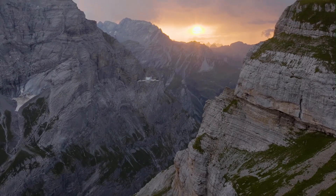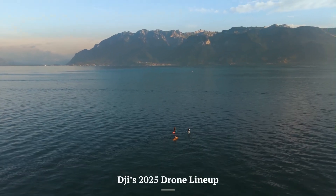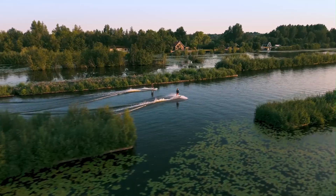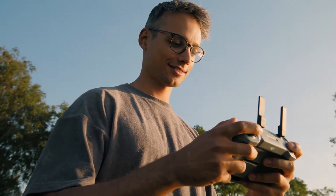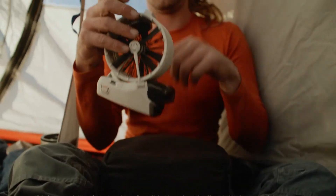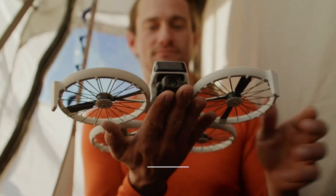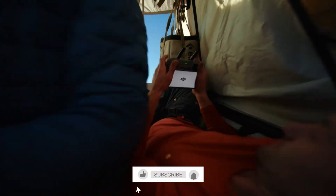Welcome to Trend Gadget Tech. Big news for drone enthusiasts — DJI's 2025 drone lineup has been revealed, and it's packed with exciting innovations. From next-gen camera drones to advanced AI-powered flight, what can we expect from DJI this year? Stick around as we break down all the latest leaks and details.